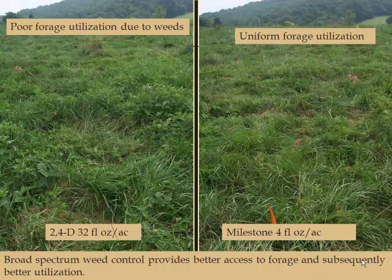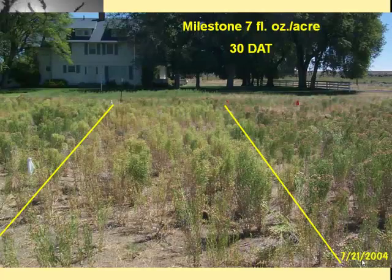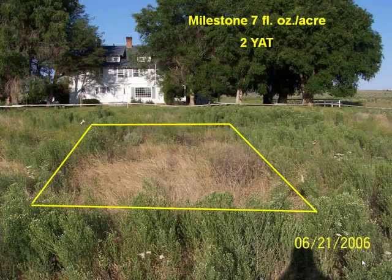It is a selective control of broadleaf weeds, and it does have residual control of a lot of germinating weeds. A lot of thistles and knapweeds are the primary things we're going after with Milestone. You can see the difference here — this was a quart of 2,4-D, and you can still see a lot of these thistles and broadleaf weeds in there; animals will naturally not graze around them. And you can see that Milestone at 4 ounces did a very good job of cleaning things up. This is milestone at 7 ounces on what is probably knapweed at 30 days after treatment. They came back and took pictures two years later — same house, same fence — and two years later it was doing a pretty good job on the knapweeds.